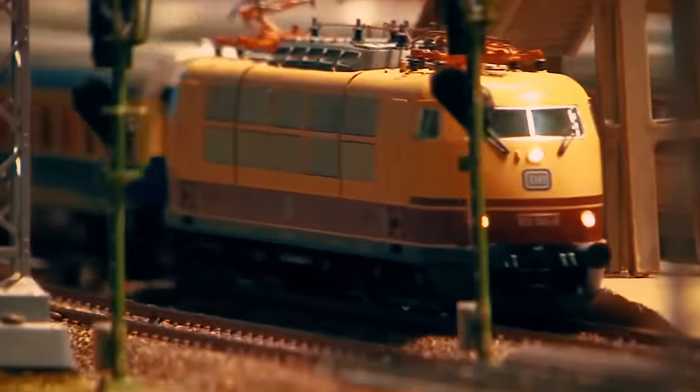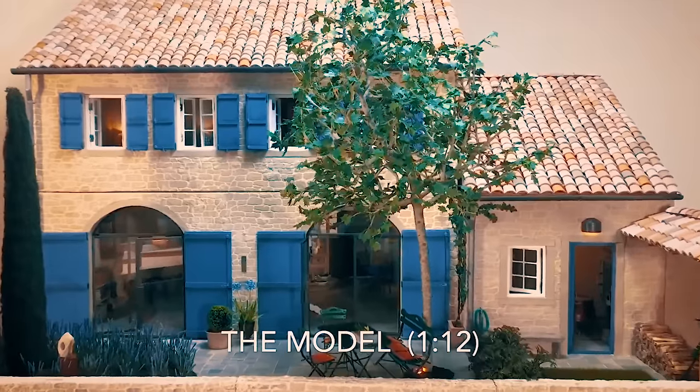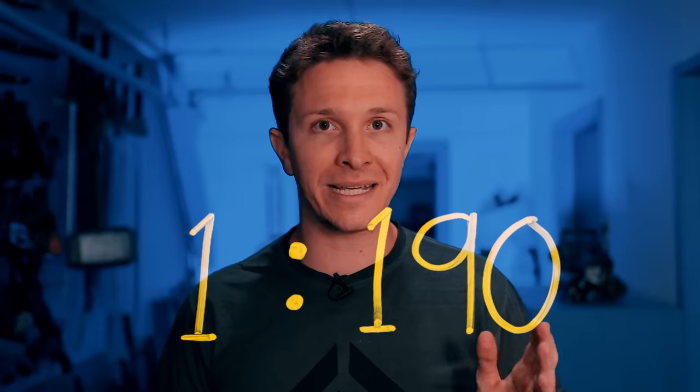So instead of using a scale that changes, in this video it's going to be locked. And just like you can have miniature scale models, our scale is 1 to 190 million.